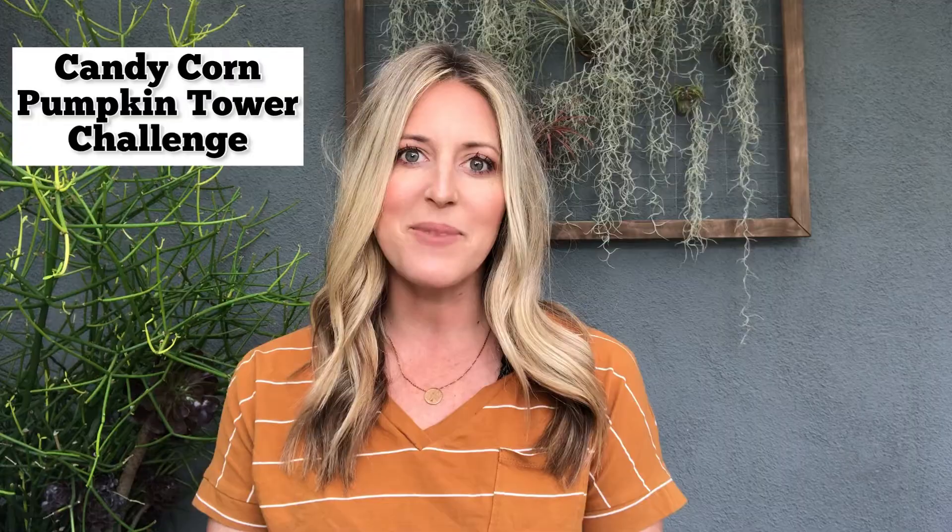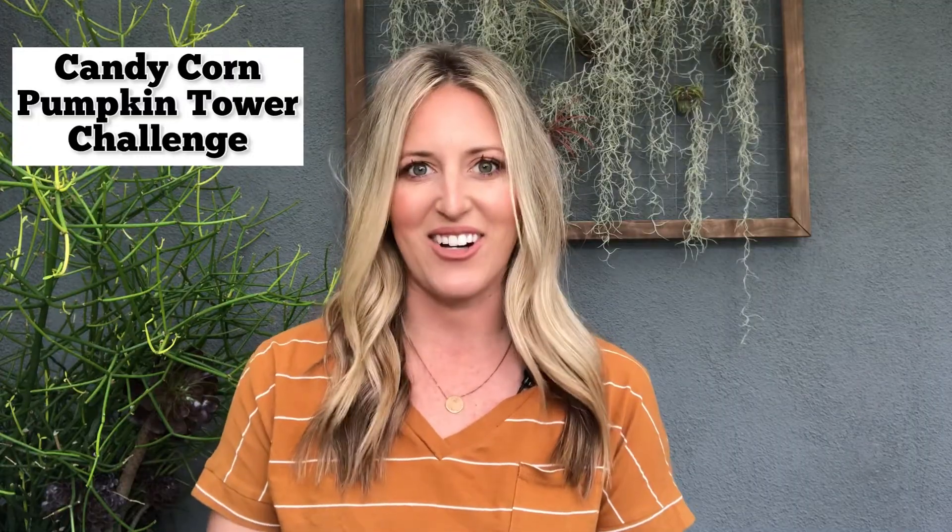Hello everyone and Happy Halloween! I am Katie and welcome to my channel, Burnt Pancakes, where I share with you some of my motherhood tips and tricks. Today I've got a really fun activity that you can do with your kids or students and it's called the Candy Corn Pumpkin Tower Challenge. Let's get started.